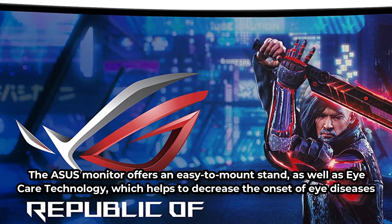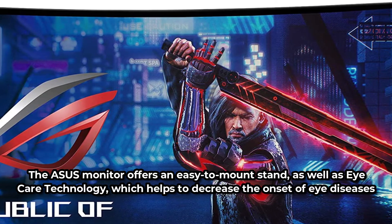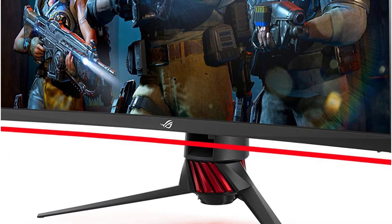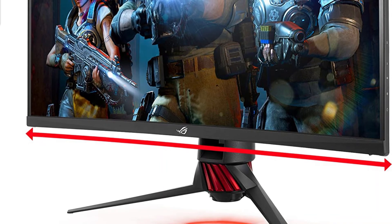The ASUS Monitor offers an easy-to-mount stand, as well as eye care technology, which helps to decrease the onset of eye diseases and fatigue associated with regular monitor use. Thanks to its narrow bezel design, the ROG Strix XG32VQ Monitor is your choice if you desire a model that delivers an almost seamless multi-display setup.